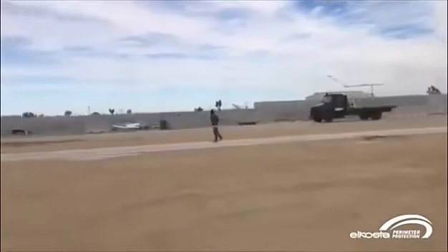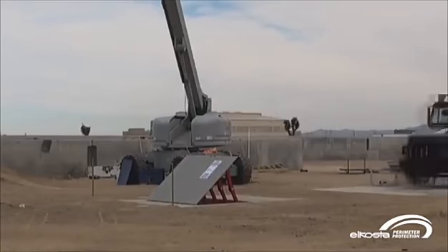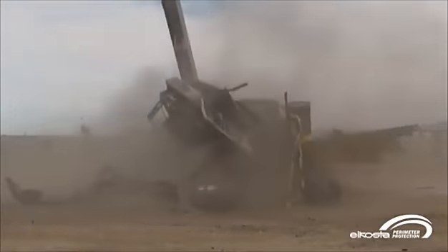If by any chance an El Costa Wedge Barrier ever stands between you and your chosen destination, we suggest you make other plans.